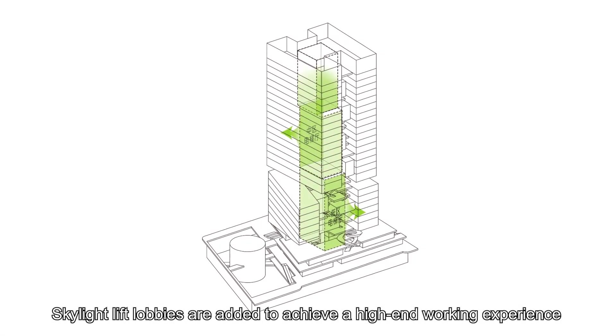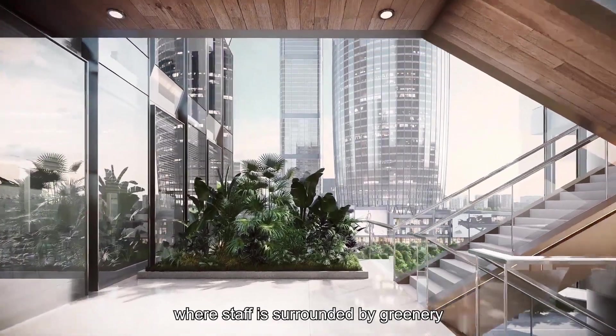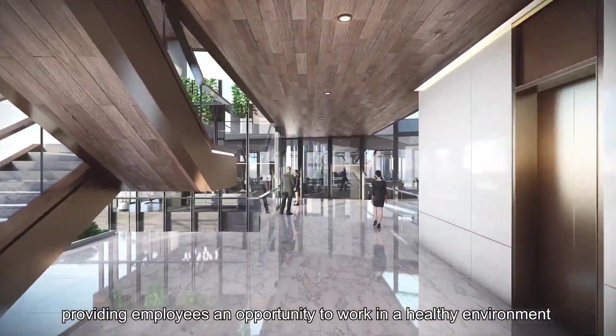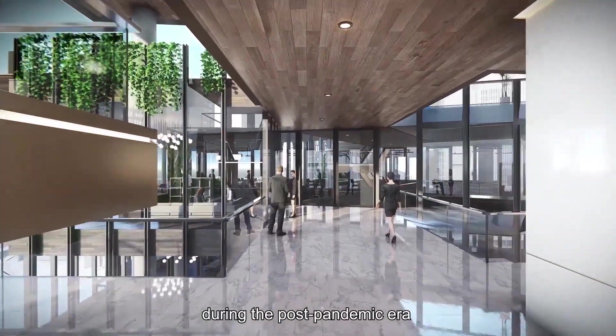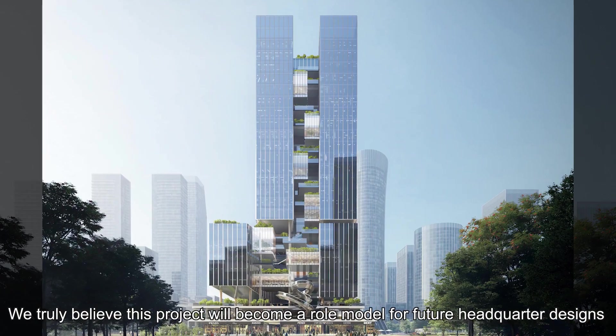Skylight lift lobbies are added to achieve a high-end working experience, where staff is surrounded by greenery, providing employees an opportunity to work in a healthy environment during the post-pandemic era. We truly believe this project will become a role model for future headquarters designs.